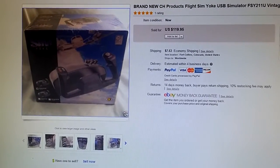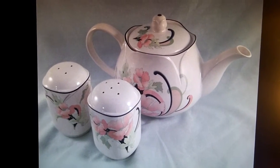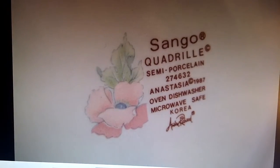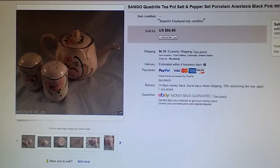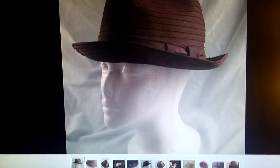This is a teapot and salt and pepper shaker set made by Sango. We found this in a storage unit and it sold for $65.